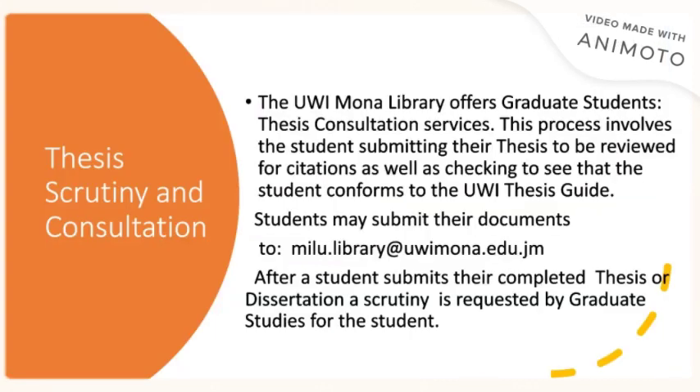Thesis scrutiny and consultation are a key feature of the services that we offer for postgraduate and graduate students. The library offers graduate students thesis consultation services. This process involves students submitting their thesis to be reviewed for citations as well as checking to see that the student conforms to the UWI thesis guide. Students may submit their documents to milu.library@uwimona.edu.jm. After a student submits their completed thesis or dissertation, a scrutiny is requested by graduate studies for the student.